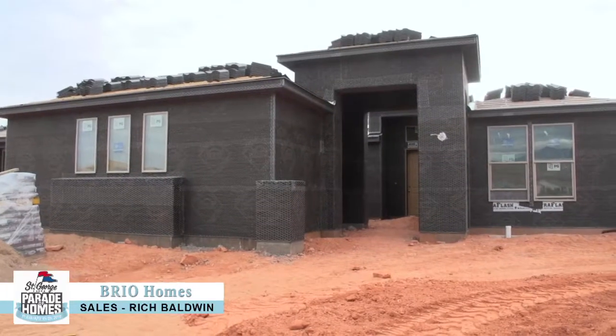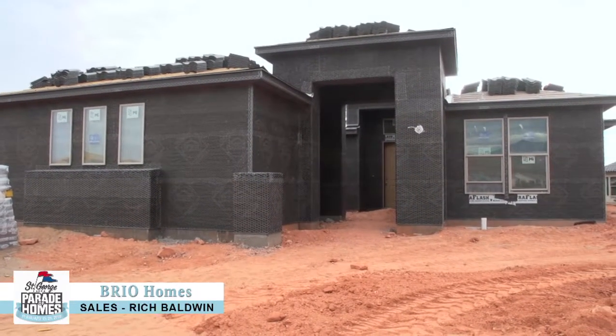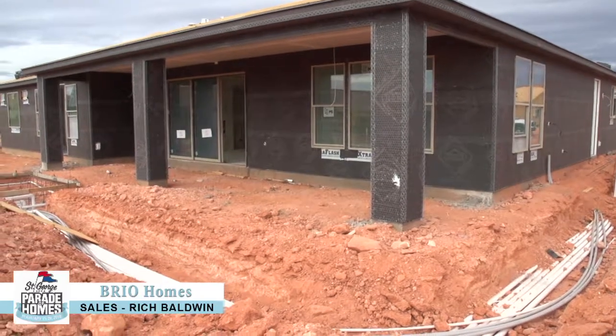Hey, welcome back. It's Parade of Home time again. It's Rich Baldwin with Rio and we are introducing our new Parade of Home home this year. It's a modified version of our current Crimson plan, so it should be really cool looking.